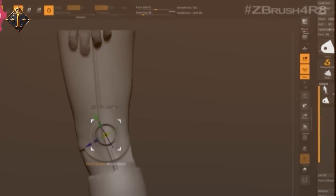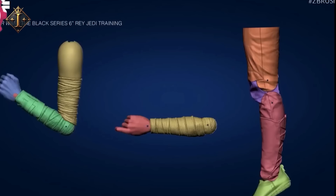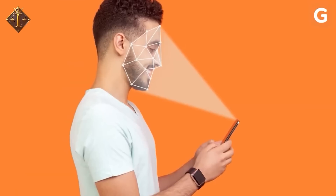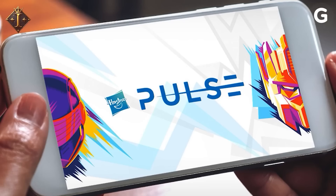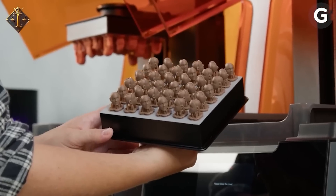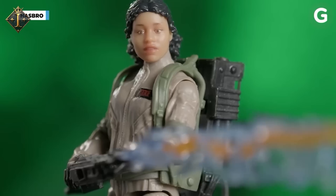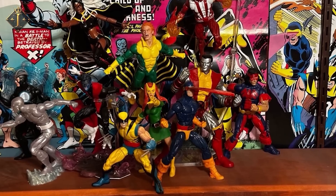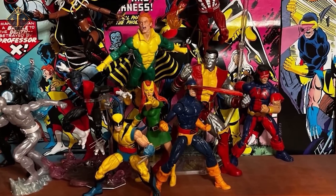What comes next? Hasbro is scanning actors' faces in 3D for ultra-realistic sculpts, and they have launched the Hasbro Selfie Series, where fans can put their own face onto a figure. They are also exploring bioplastic materials to reduce petroleum use without sacrificing detail. The next wave of Hasbro figures may be made from renewable materials, personalized by you. So next time you hold a figure, ask: is this the hero of today or tomorrow?